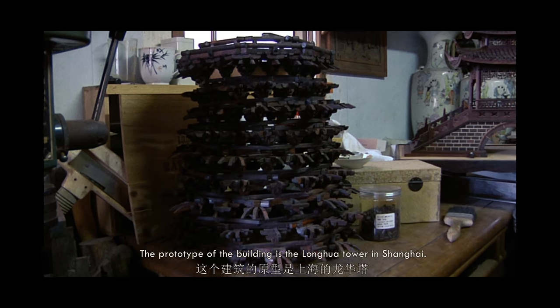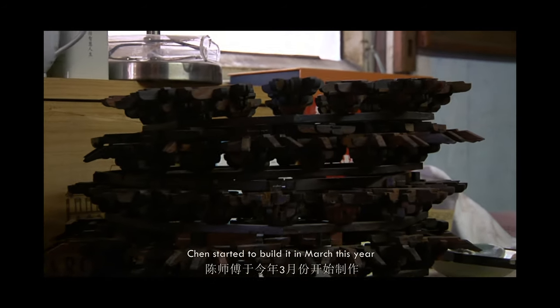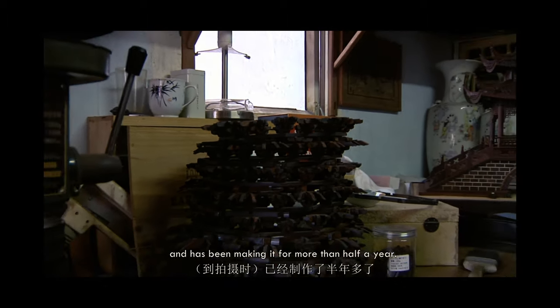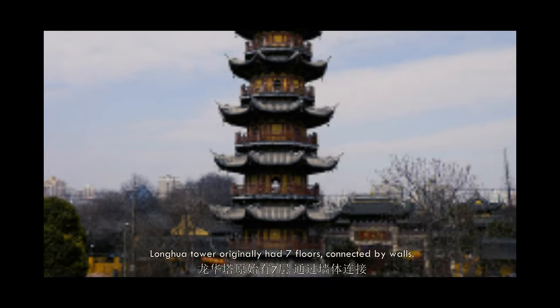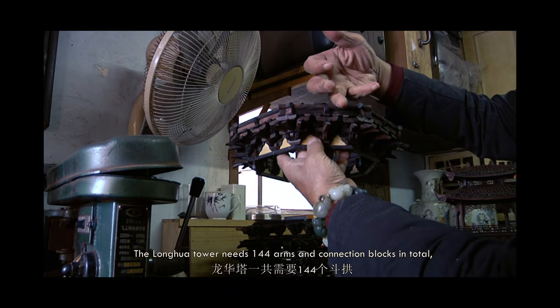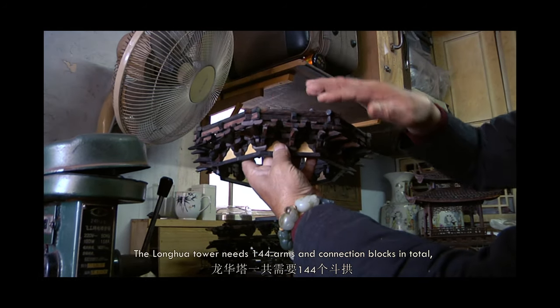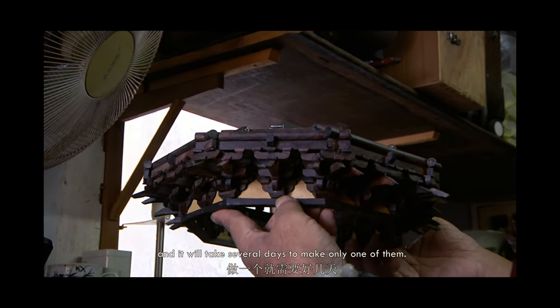The prototype of this building is Lunghua Tower in Shanghai. Chen started to build it in March this year and has been making it for more than half a year. Lunghua Tower originally had 7 floors, connected by walls. Now Chen has finished 5 floors. The Lunghua Tower needs 144 arms and connection blocks in total, and it will take several days to make only one of them.